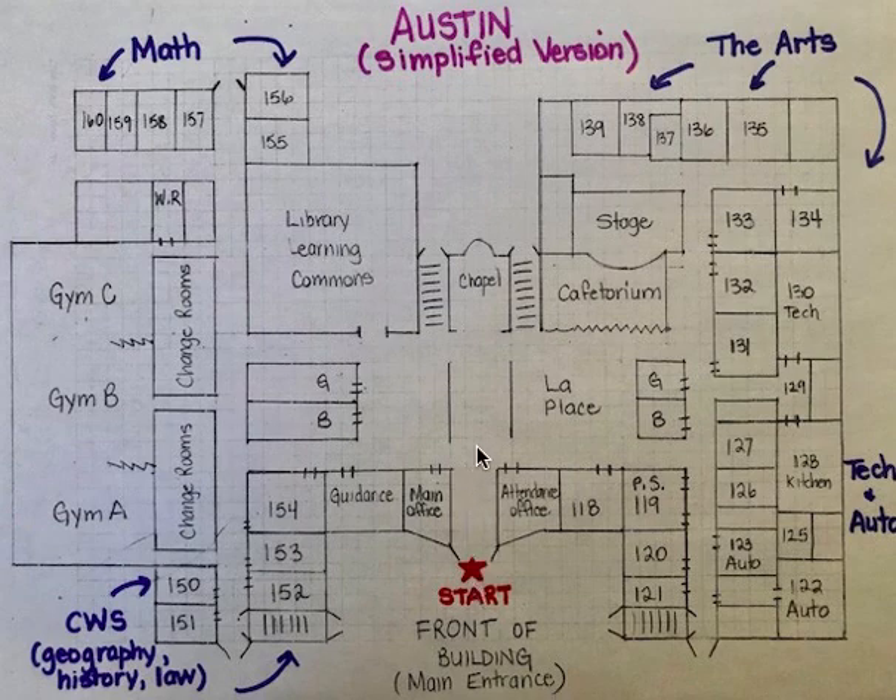Back to the start again — if you were to turn right past the attendance office, you would find Laplace. That's where all the exciting things happen throughout the school year. And the cafetorium, which is the cafeteria and the auditorium combined.